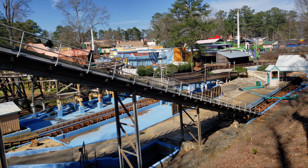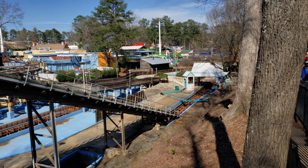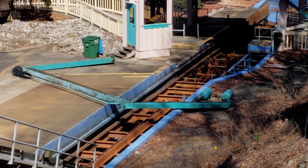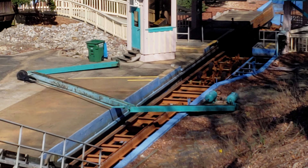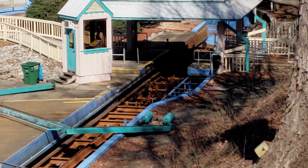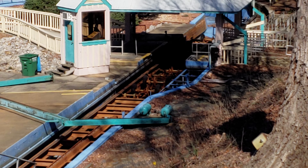Guys, we've got some breaking Six Flags over Georgia news. Is that track on site for the new 4D free spin? It's all rusted up, but yeah. Maybe Six Flags got the used leftovers or something.